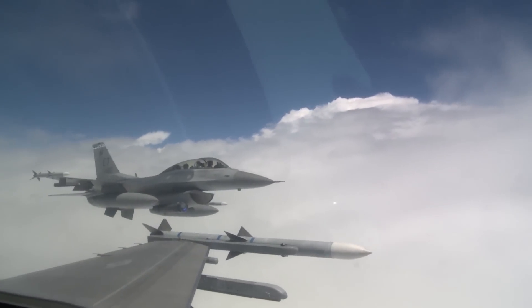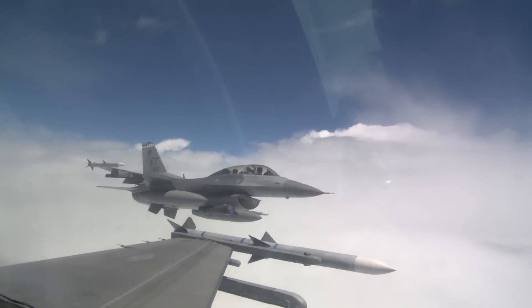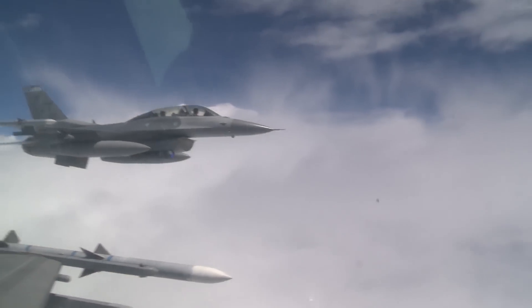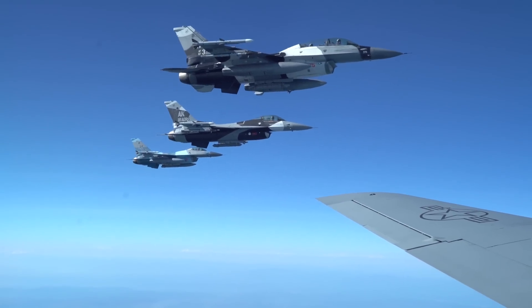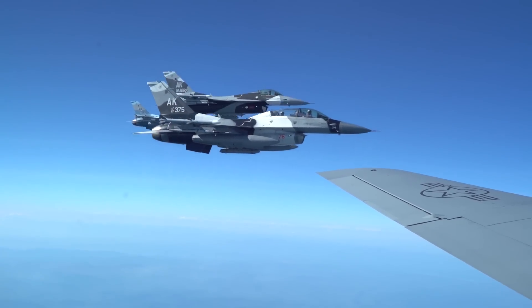In 2015, the Air Force initiated a radar modernization program, which was followed by a Command Joint Emergent Operational Need initiative to upgrade older Block 30-32 National Guard F-16s that are part of the Homeland Defense mission. These combined initiatives resulted in a lengthy competition to select the replacement radar for the F-16.